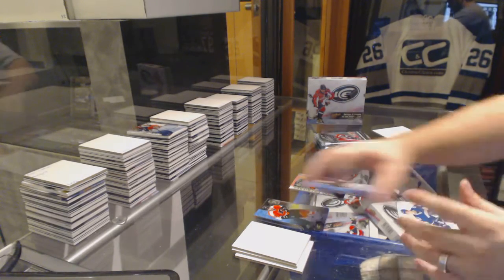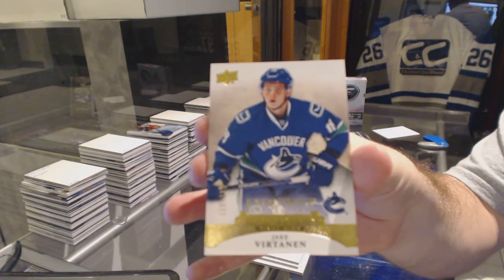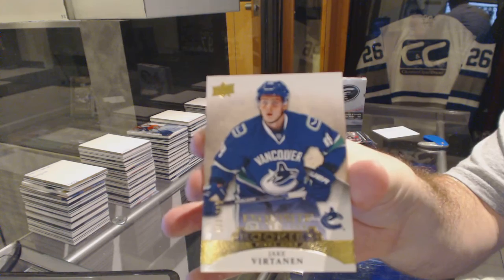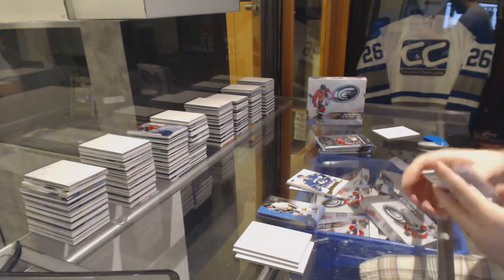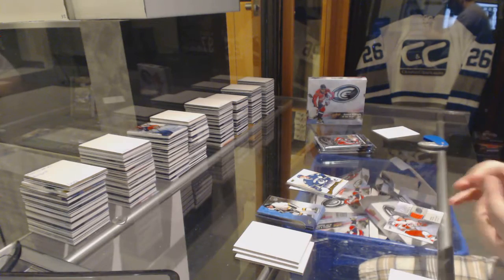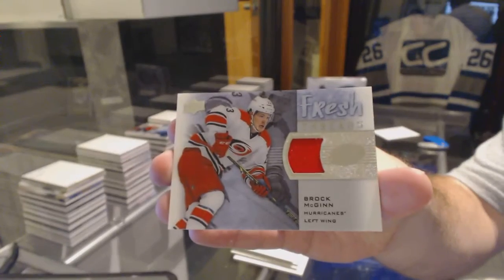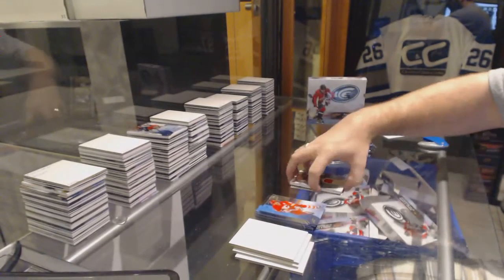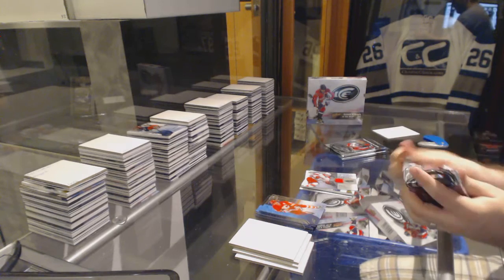We've got an Exquisite of Jake Vertanen. We've got a Fresh Fabrics jersey of Brock McGinn. We still have a full box to go — obviously this box, that's going to be the box hit, but you still have a full box.